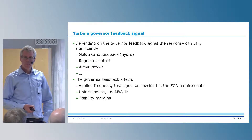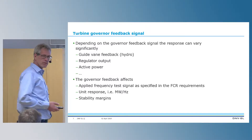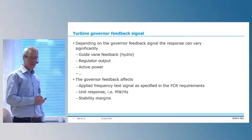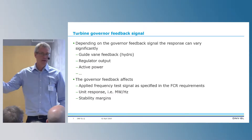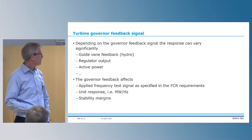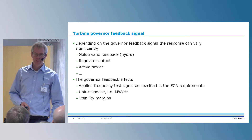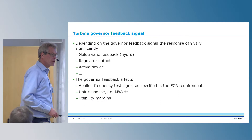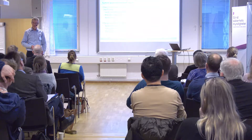One of the important things when we have a unit is the governor and the feedback signal. There are quite a lot of different ways to do it — it can be guide vane feedback, regulator output as feedback signal, active power as feedback signal, or maybe a combination of different types. The governor feedback signal has quite a big impact on the unit response and on stability margins. It also has an impact on the test signal we need to apply if we have active power as feedback signal.